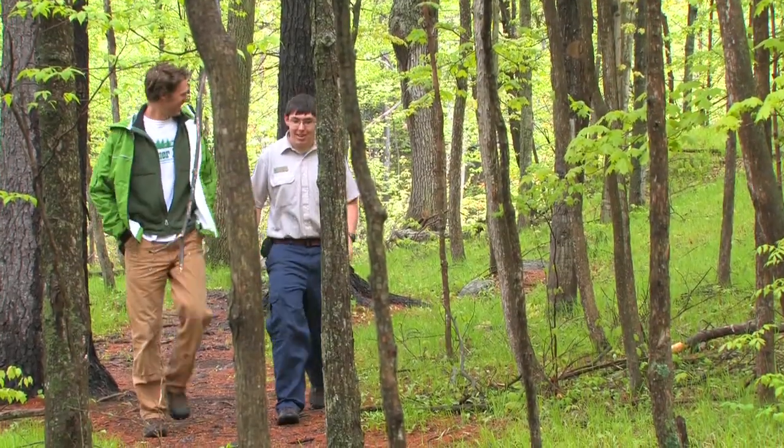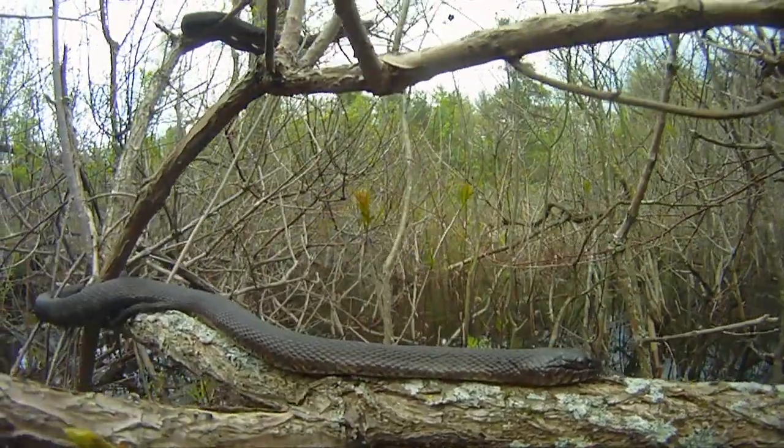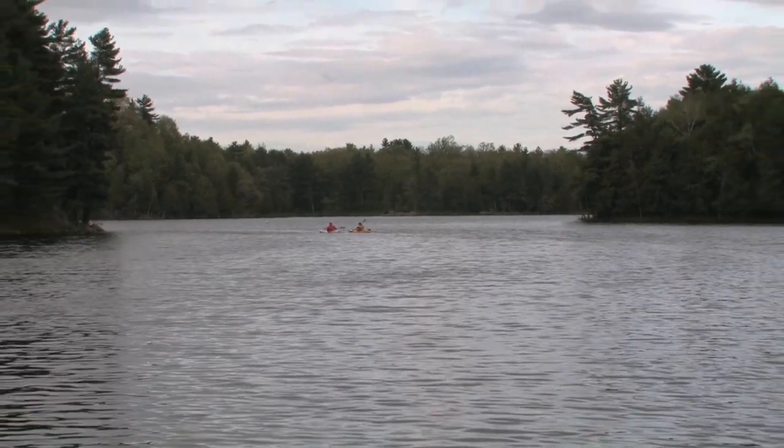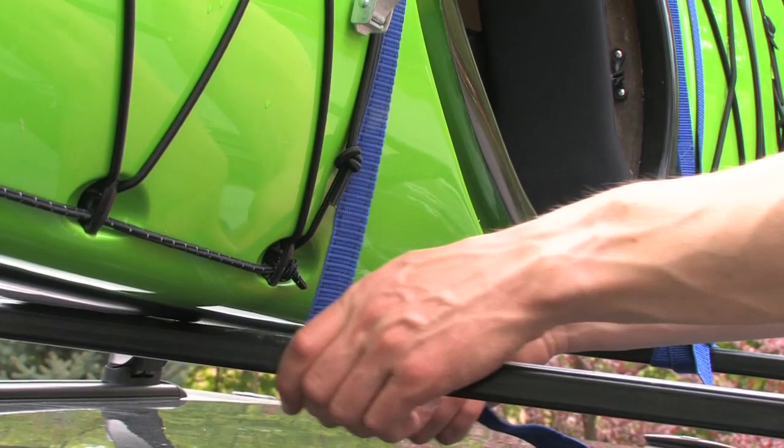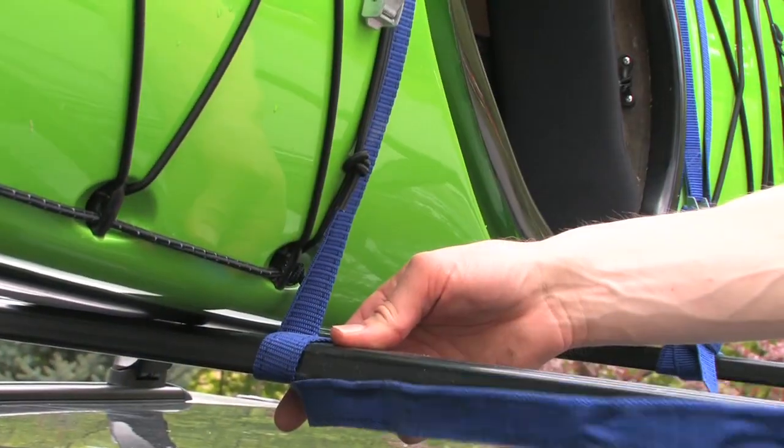In this episode of Rapid Media TV, we travel to Frontenac Provincial Park to learn what makes this semi-wilderness area a great place to paddle. We talk to Mark Hall from Delta Kayaks about their best-selling boat and why they are making waves in the industry. And in our tech tip, we show you how to make sure you get your boat safely to and from the water. This is Rapid Media TV.